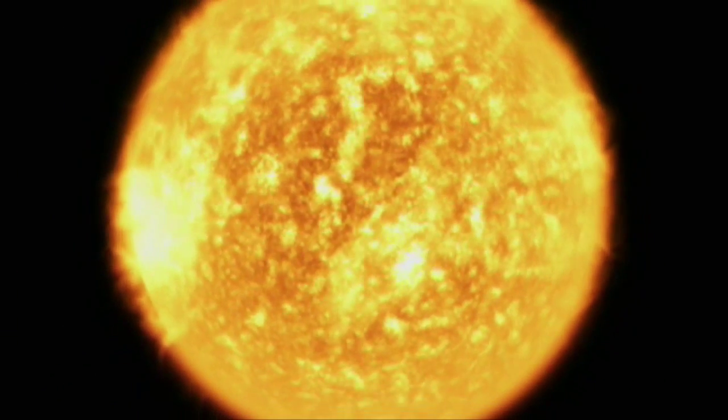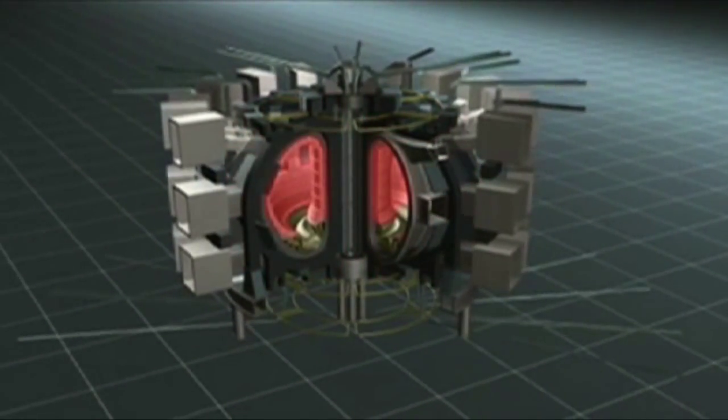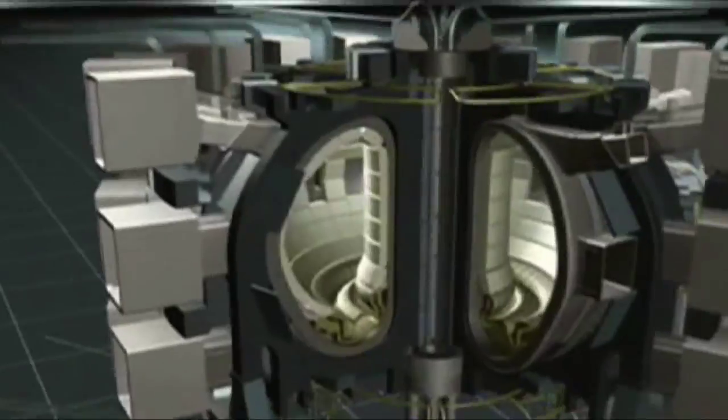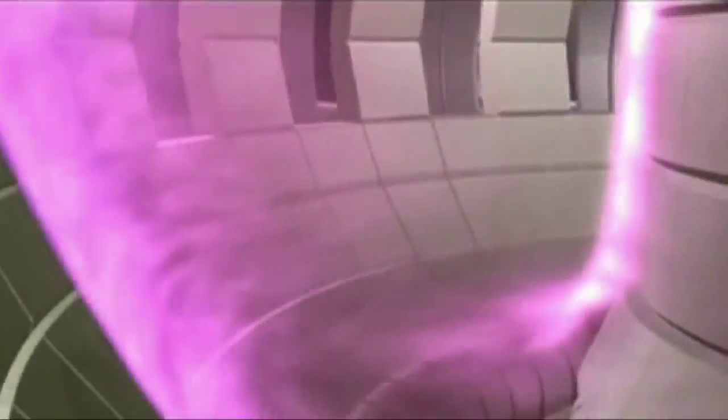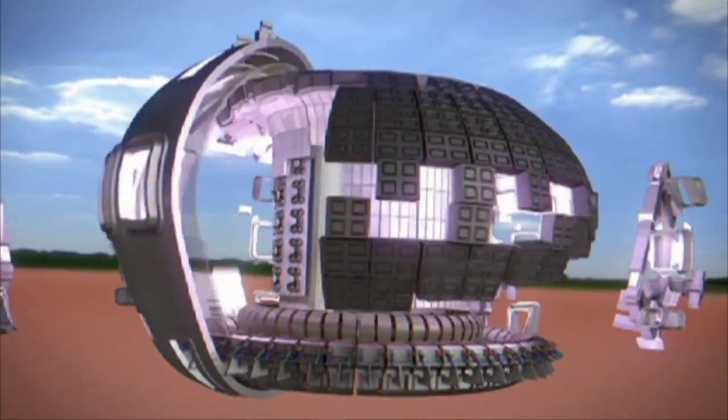To make this reaction happen on Earth, we have to exceed the temperature of the sun — over 100 million degrees — confine the hot gas of fuel known as a plasma within a magnetic field, and contain it at the right density and temperature long enough to sustain fusion and therefore produce energy. To do this, we use a magnetic container known as a tokamak.